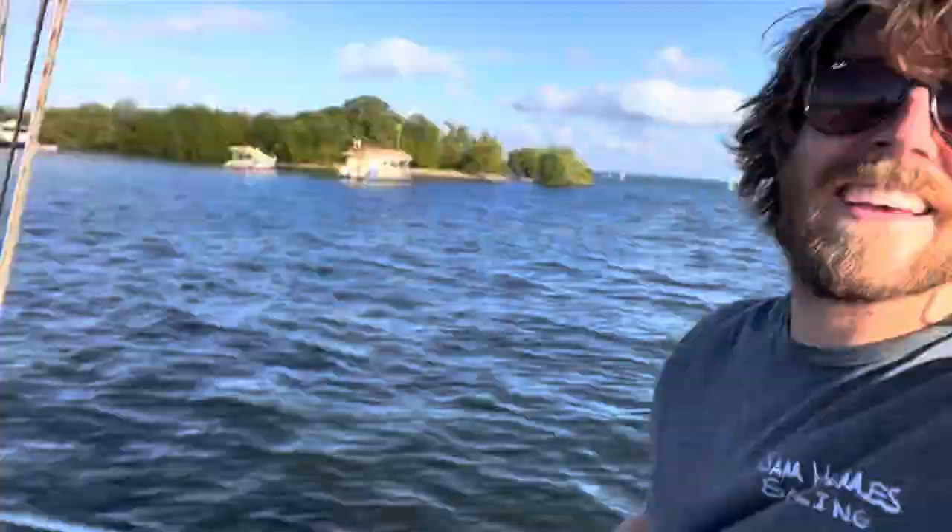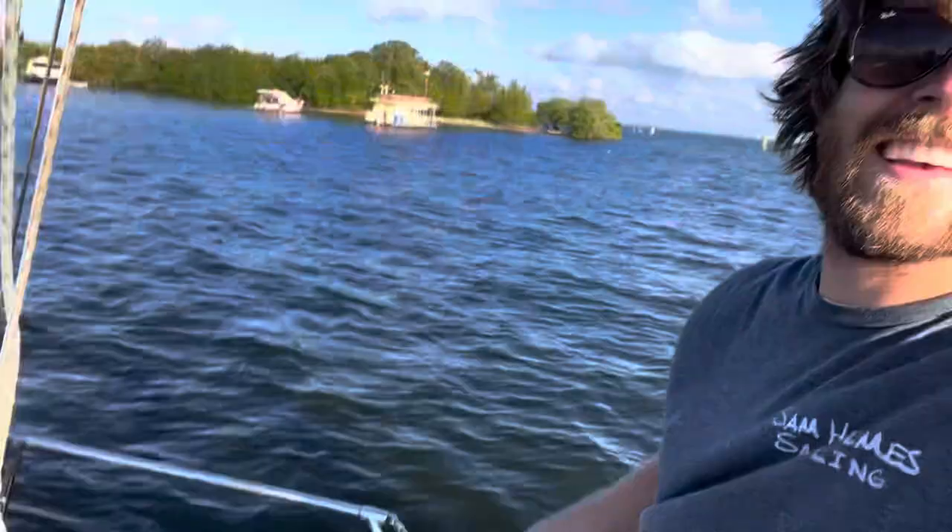I just dropped my anchor right here near this little island. It's super shallow — I think I'm almost in the mud, but that's fine. I think we've got just enough wind for a little wing foiling session.